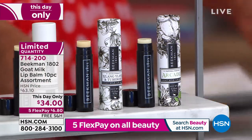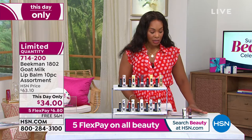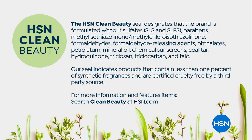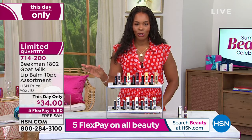When it comes to lip products especially, I am partial to a clean beauty brand, and this is one of them. This is an HSN clean beauty brand. That seal designates that this brand is formulated without harsh ingredients and chemicals we don't want on our skin or lips — and therefore ingested — like sulfates, parabens, formaldehydes, hydroquinone, chemical sunscreen, coal tar. We don't want that in our makeup or beauty, and you don't have any of that in anything from Beekman 1802.